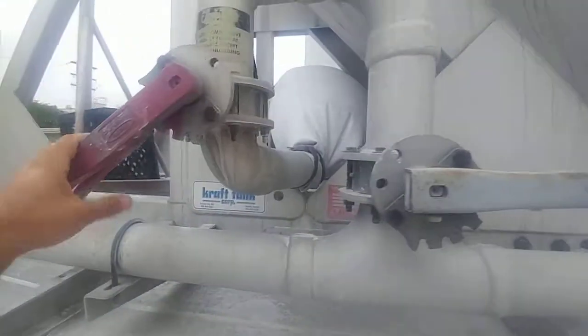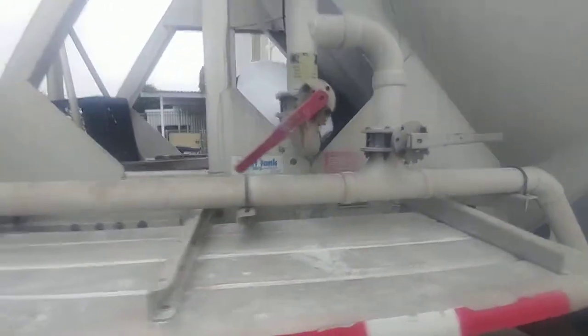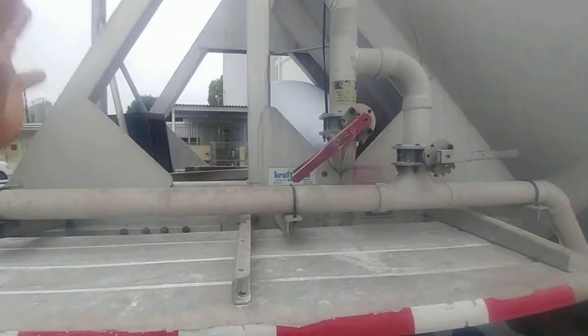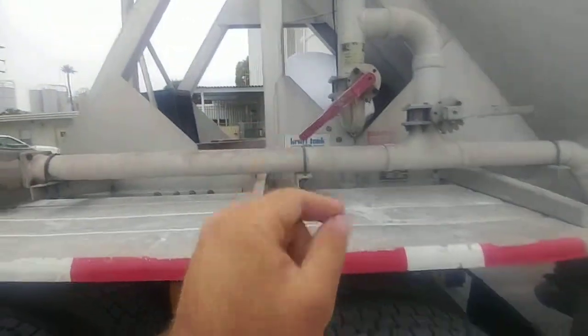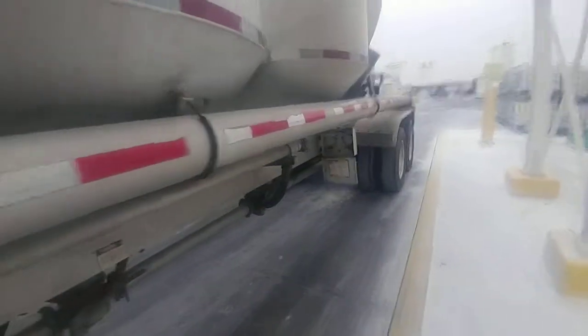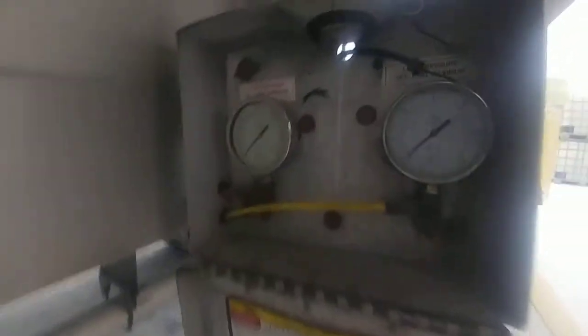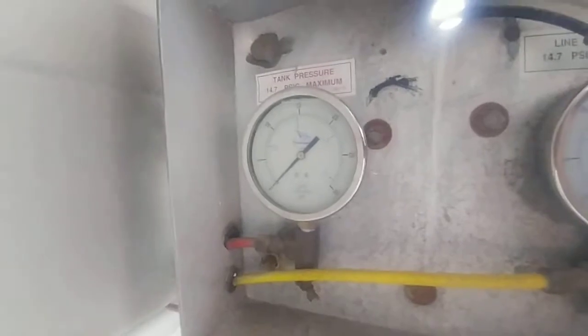Then I have 15 pounds of pressure in the trailer, so I have to open the blowdown valve into this sock. The sock just keeps the dust from going everywhere and makes it quieter. I can't open it all the way because it might blow the bag off — it's only bungee corded in there. Once the tank gauge goes to zero, that means I can open up the lids.